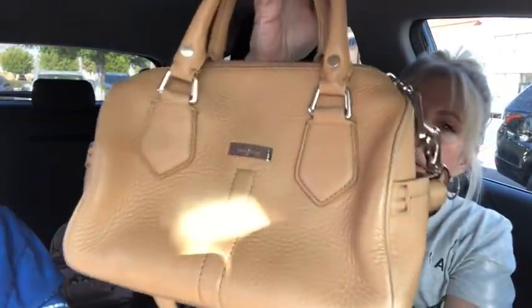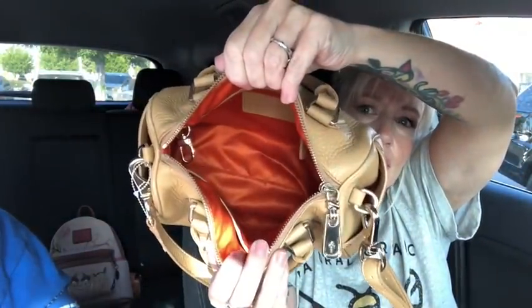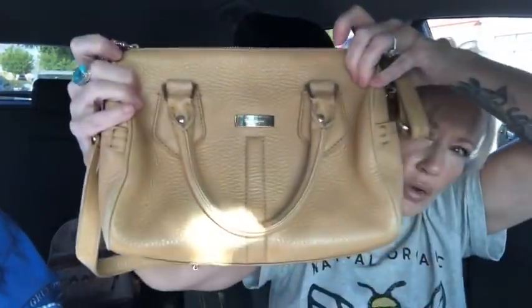This is a really nice one — this is the Kohan. Camel colored pebbled leather in the speedy style. Really, really pretty leather, like a large pebble. Nice leather with side pockets on it. Here's the inside — and it's also got the long adjustable strap with it. It's a really pretty purse.